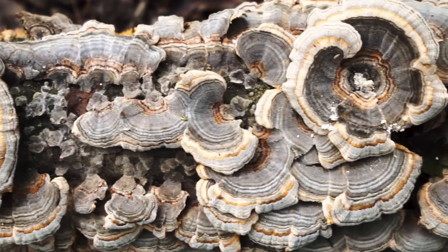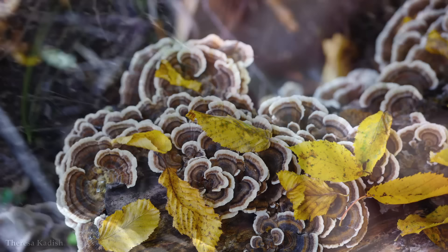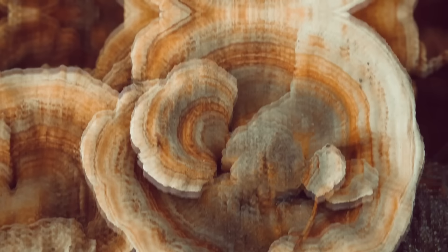Found across the globe, turkey tail fungus is known for its colorful, fan-shaped caps, displaying a spectrum of shades ranging from deep browns and purples to vivid blues and greens. These concentric rings of color make it a natural beauty, easily recognizable among other fungi. Beyond its aesthetic appeal, turkey tail fungus has a rich history of medicinal use. Traditional Chinese medicine has long recognized its healing properties, employing it to strengthen the immune system and treat various ailments.